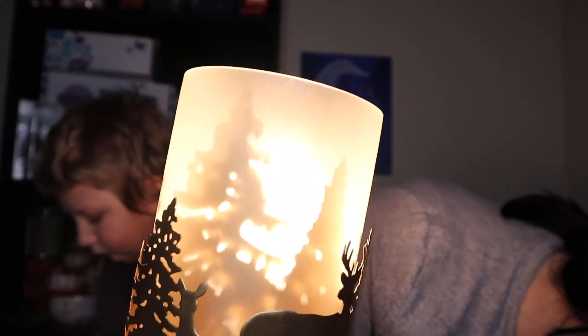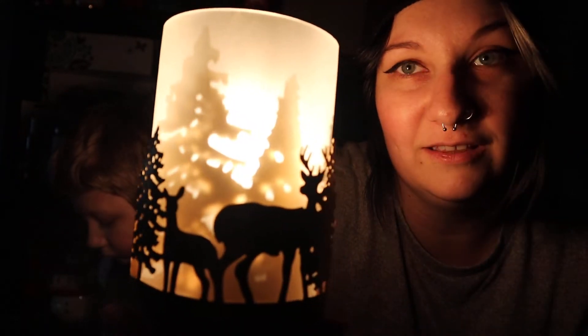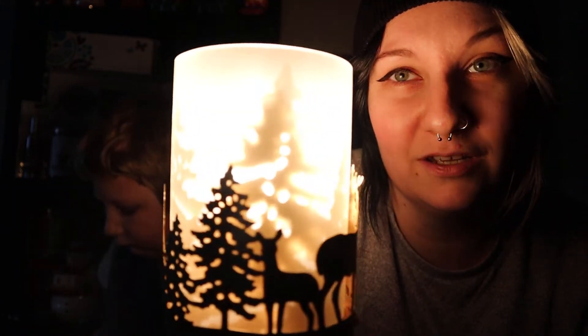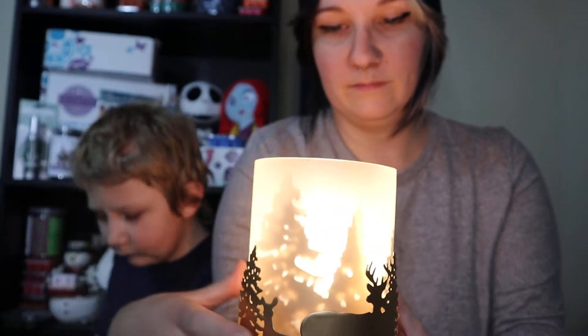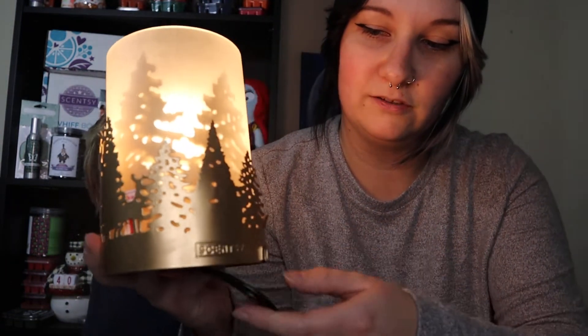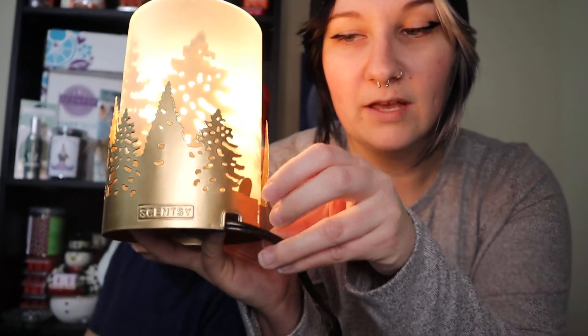I really like this — it's definitely very woodsy and nature-y. With no lights at all — ready, one, two, three — very cool. I've never seen a warmer like this, so it's definitely unique and I'm here for it. Stevie rates it 10 out of 10! There's also a little spot in the back to tuck your cord, which is a nice touch.